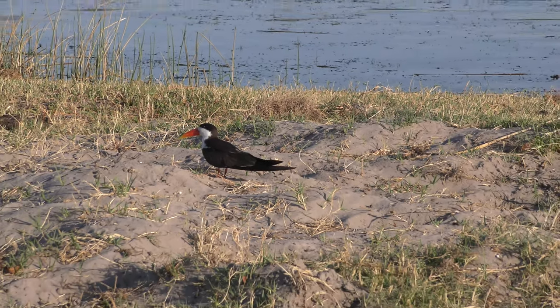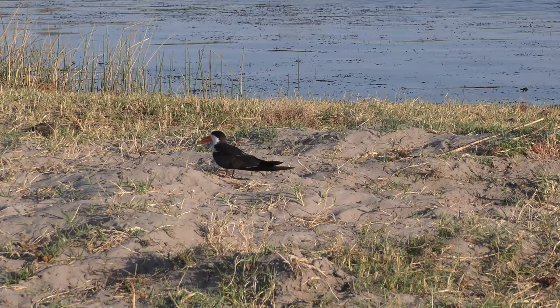This is one of the endangered species of birds - they are highly protected.